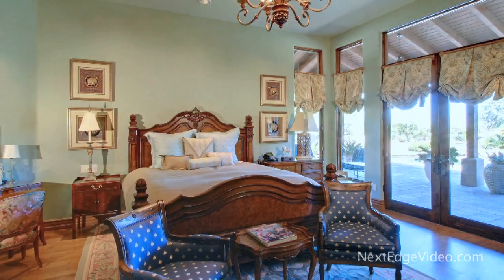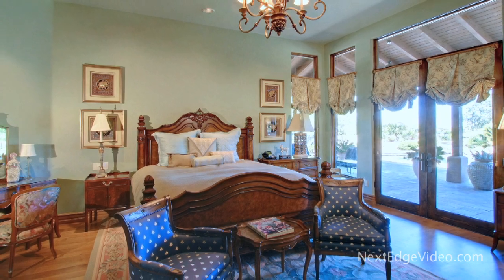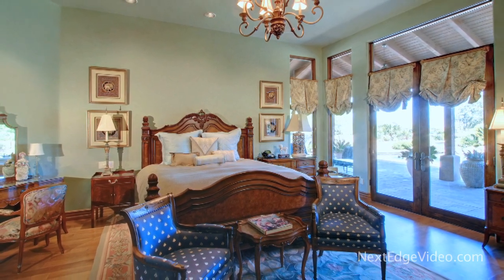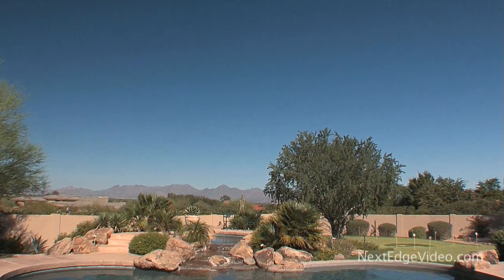The home's impeccable designer decor, including a warm palette of colors and custom window treatments, shine in the secondary master suite. This soothing escape offers more majestic views.